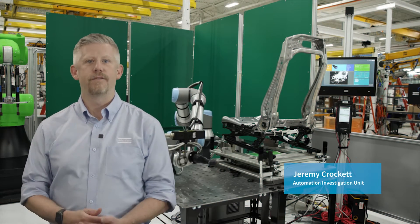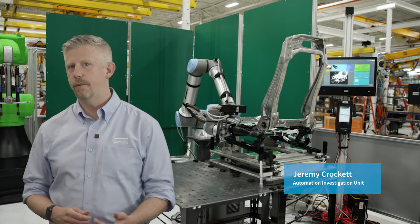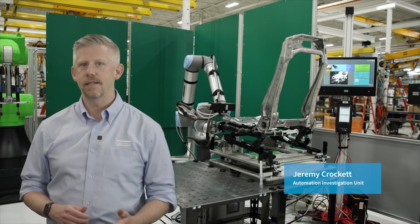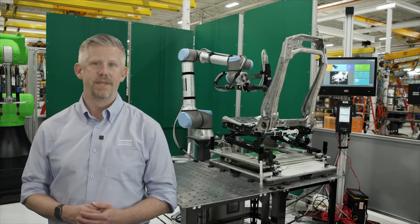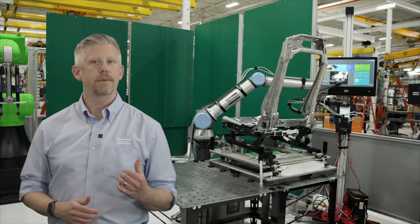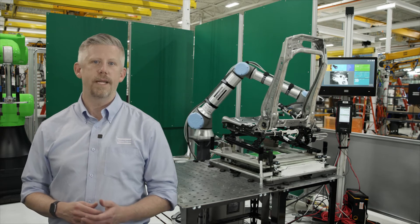Hi, I'm Jeremy and I'm a part of Atlas Copco's Automation Investigation Unit. We are a team of trained professionals who are constantly seeking the truth in automation solutions and what they can do for you. Here at Atlas Copco, our application center is constantly solving problems with turnkey automation solutions. In this series we will bring you along as we investigate solutions that solve different problems in manufacturing automation.